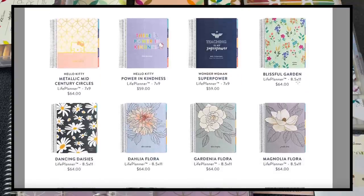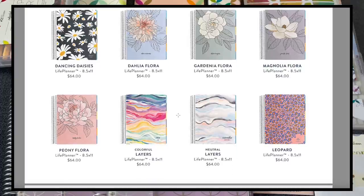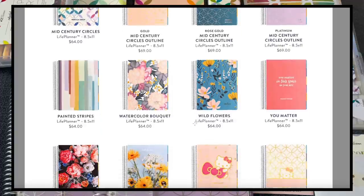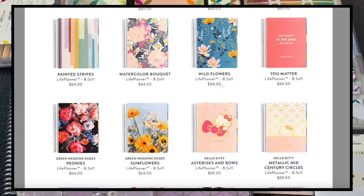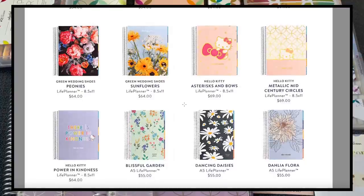Now for the 8.5x11 — we have blissful garden and many floral options, very similar to the 7x9. Any teacher planner covers will also fit since the teacher planner is 8.5x11, giving you even more options. The wildflowers are one of my absolute favorites. The 8.5x11 starts at $64, whereas the 7x9 starts at $59.